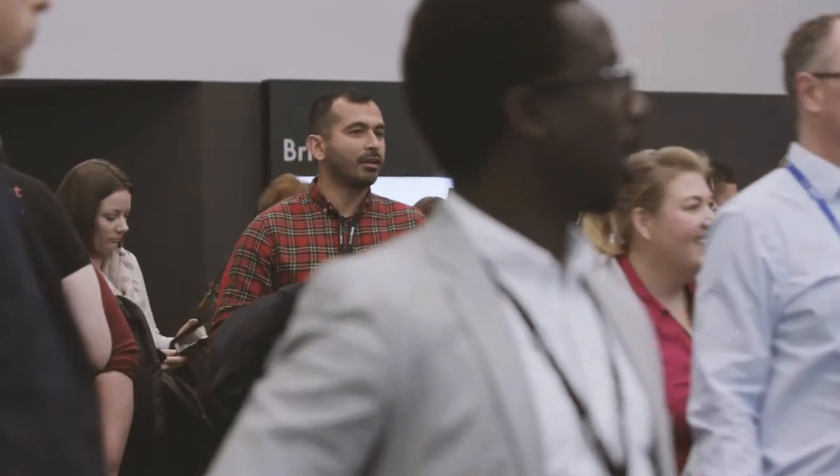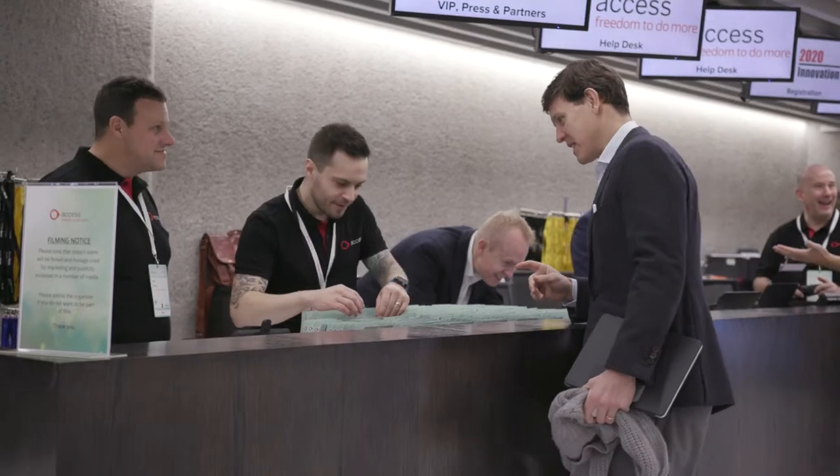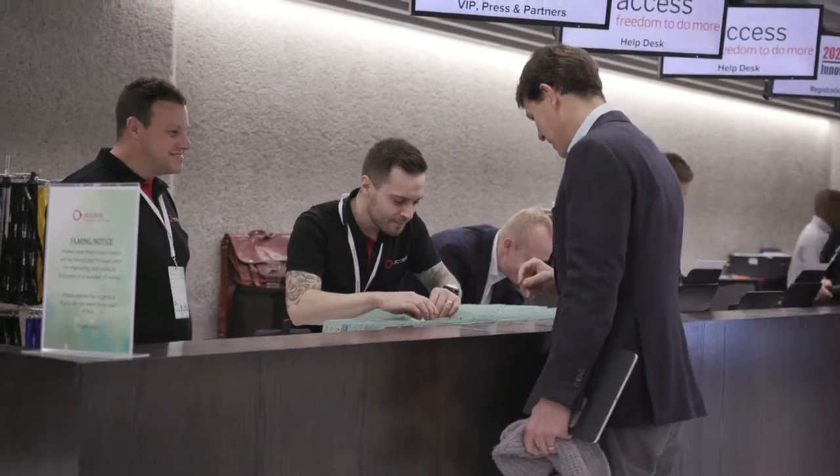Travers Smith are a city-based law firm established in 1810, employing just over 700 people and specialising in providing corporate, financial and commercial law services to a range of clients.